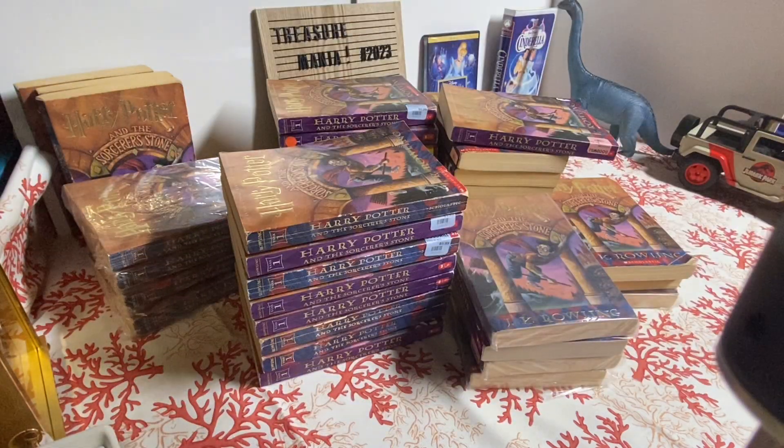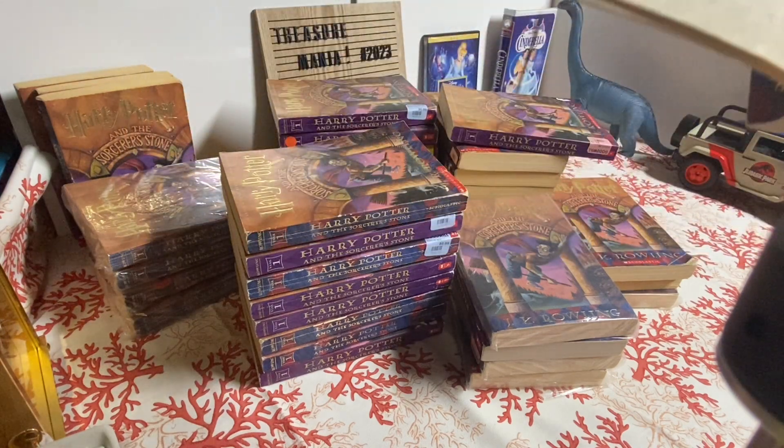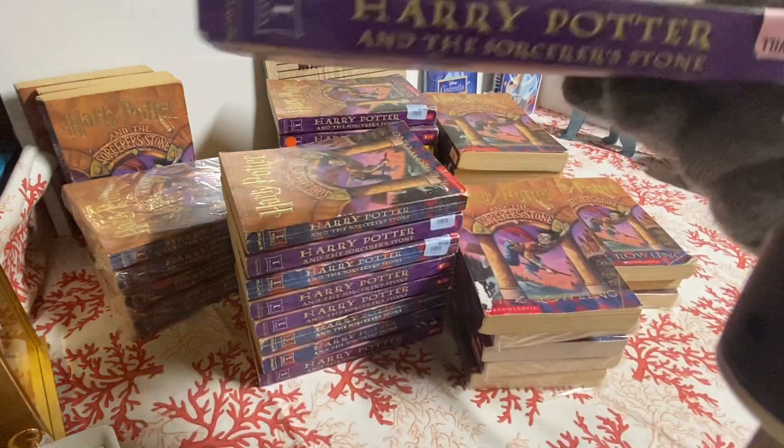The six is the lowest number on the print line, so that confirms it's the sixth printing. Really nice book. Let's go on to the purple side of the book.